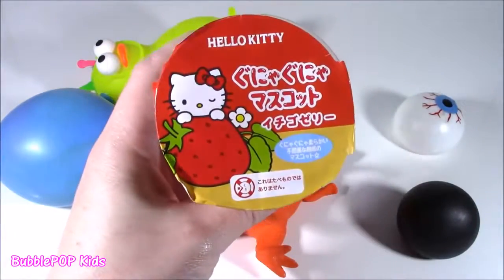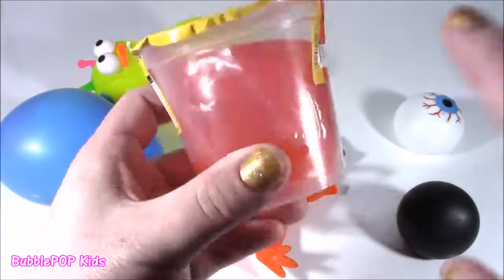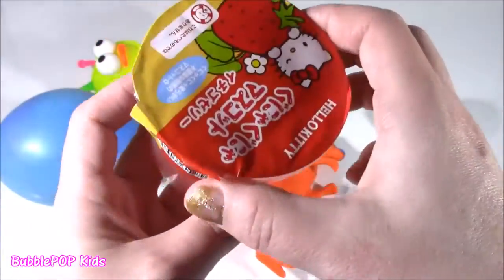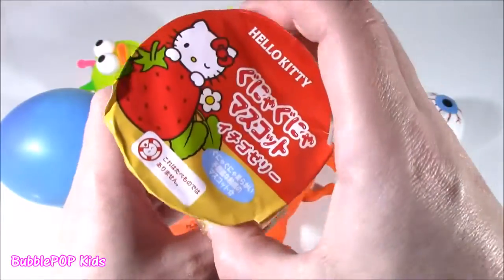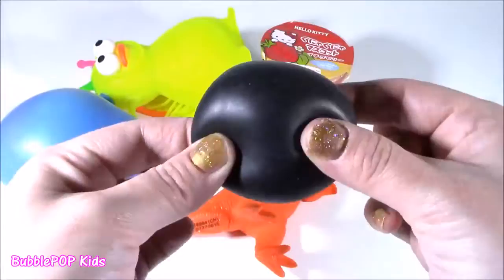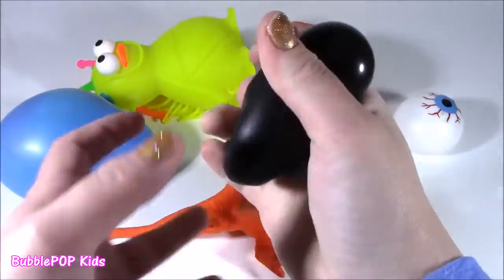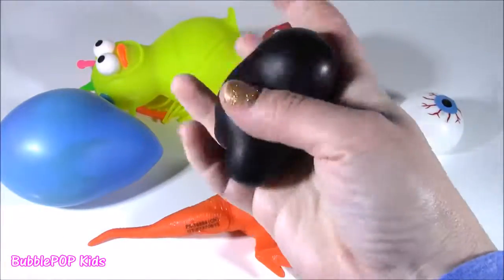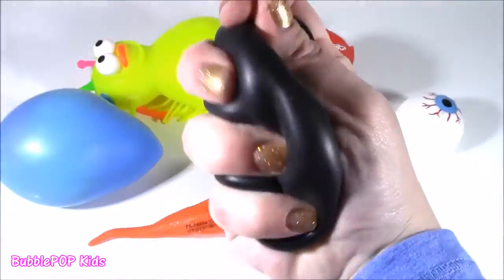Only gonna chop this one. It is a Hello Kitty Squishy that looks like Jell-O and there is something in there. This little one right here and I cannot put my finger on it. What is in there? It's super blobby. It has some kind of gel, maybe even like a Play-Doh. I don't know, it's gonna be good.